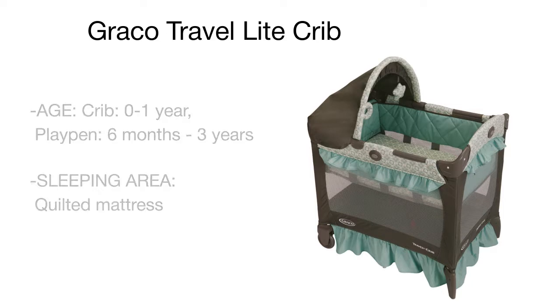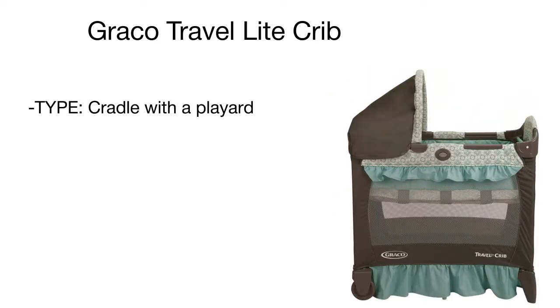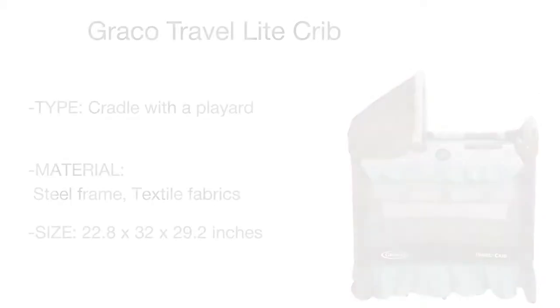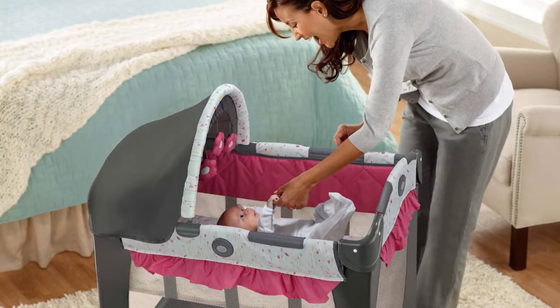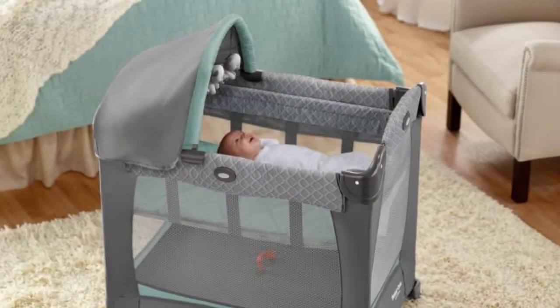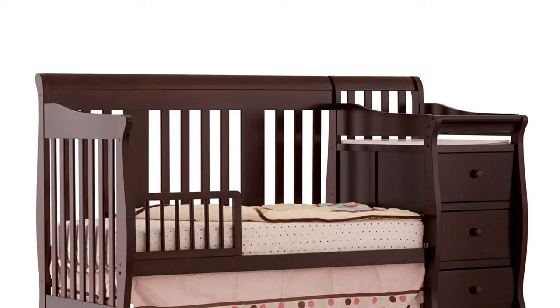Though the crib covering is made from soft fabrics and mesh, the frame is made of metal rods, making the whole construction extremely strong and steady. Compact, lightweight, durable, and functional, the Graco Travel Light Crib can be packed in a few seconds to take it along wherever you travel, be it a road trip, a visit to friends, or a vacation.